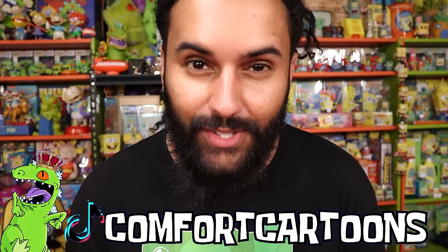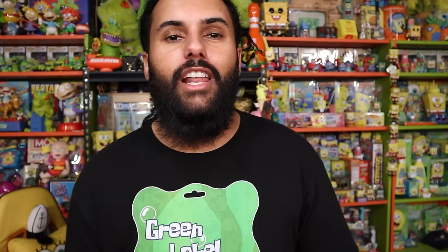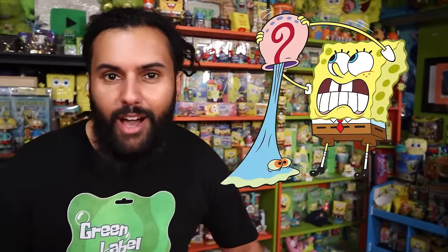Marcus here, and welcome to Comfort Cartoons, the show where I collect absolutely everything from the late 90s, 2000s, all the way to the modern day. I'm also trying to create the world's biggest SpongeBob, the world's biggest Nickelodeon collection. I hope you beautiful people are having an amazing day, and if you guys aren't, you know the drill — Plush Roulette time, baby!